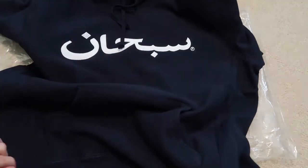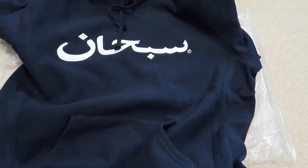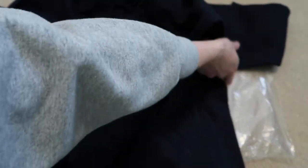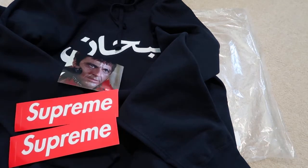But this is my newest pickup from week 9 — the Arabic logo in navy. Don't forget to subscribe for more videos if you guys want to see more of these unboxings. Thanks for watching, I'll see you guys in my next video. Peace.